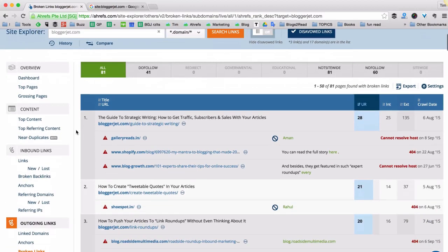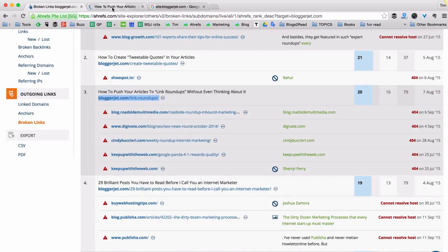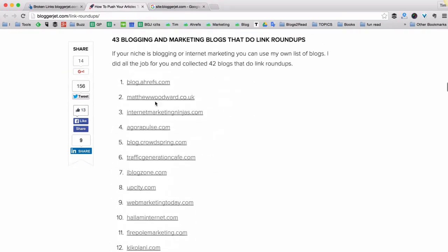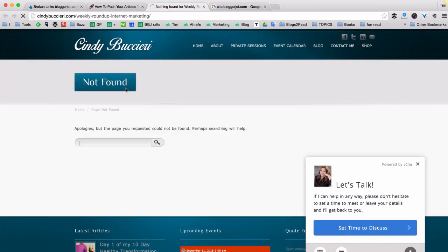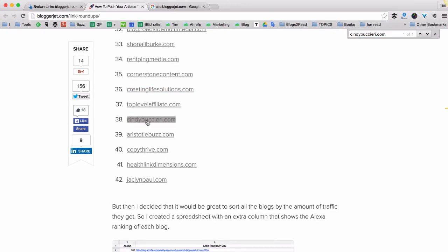Let's take a detailed look at one of the pages on my blog that has lots of broken links — for example, this one. This is an article about so-called link roundups, and in this article I created a list of over 40 different blogs that publish link roundups. Quite a few of these blogs are no longer live. Let's click on this page — it returns a 404 not found error. And what I can do is find this link on my page — here it goes — and simply delete it or update it to a live one.